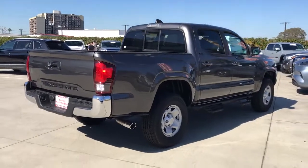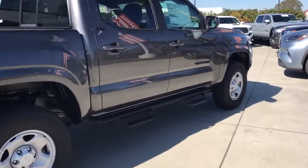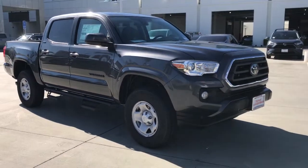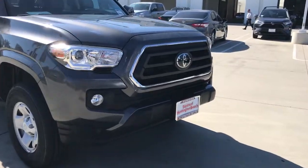These are just some of the great options this vehicle comes with: keyless entry, backup camera, fog lamps, adaptive cruise control, satellite radio, Wi-Fi hotspot, steering wheel audio controls, Bluetooth connection, stability control, and leather steering wheel.